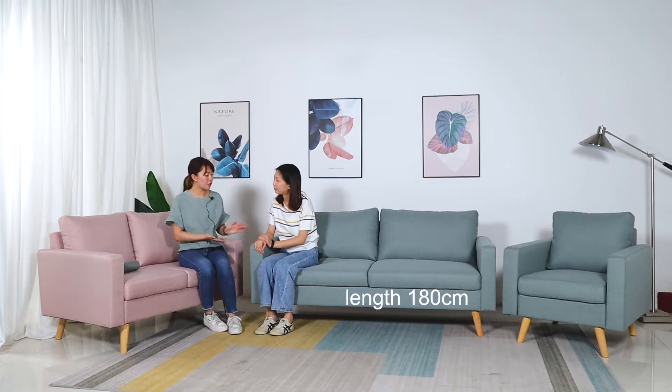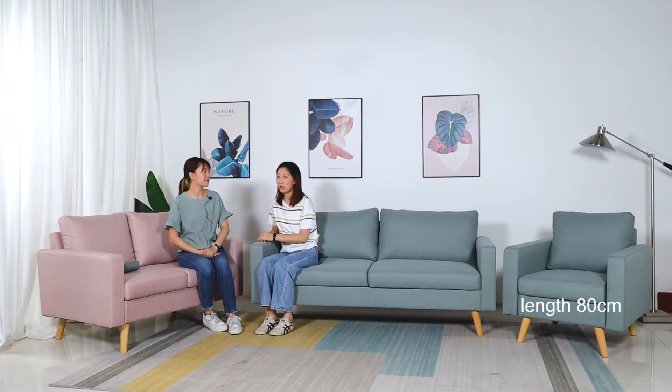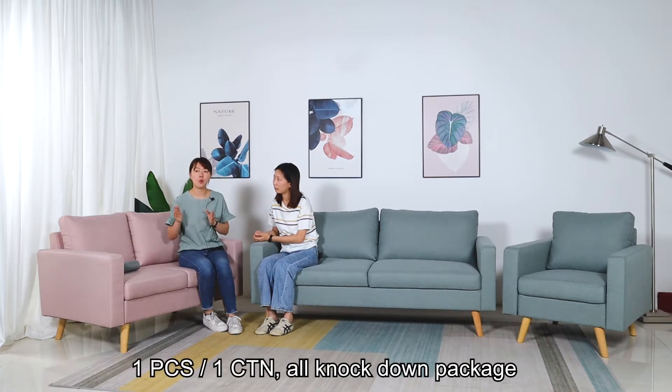Although the cushion is fixed, making it look like two parts makes it more comfortable and full. What's the size of this sofa set? For the sofa, the length is 180 centimeters. For the love seat, the size is 135 centimeters. And for the chair, it is 80 centimeters. What is the package for this product? It comes as one carton per piece.